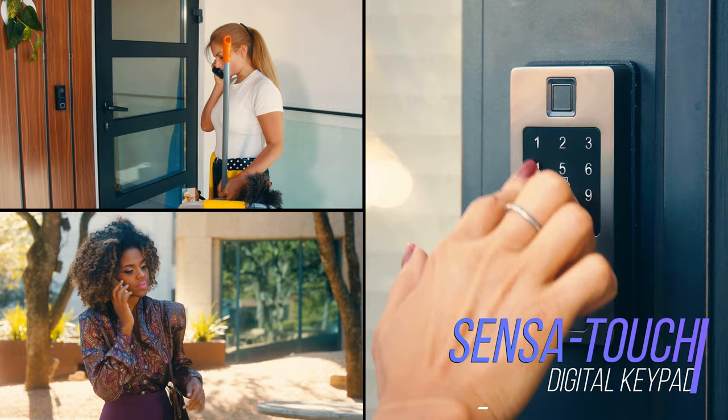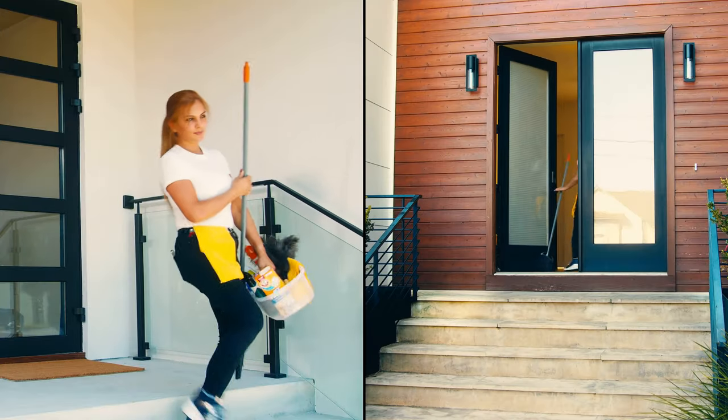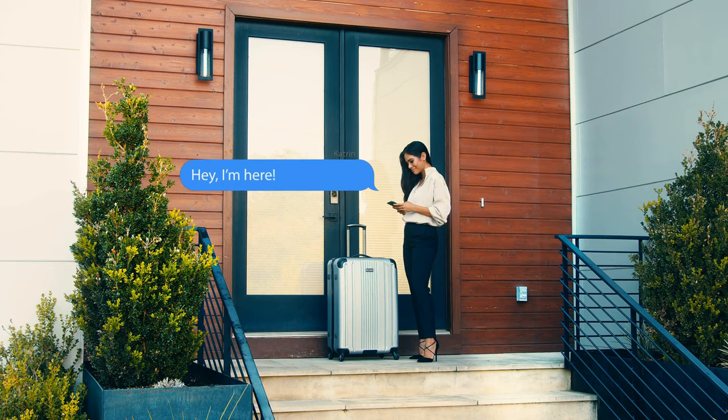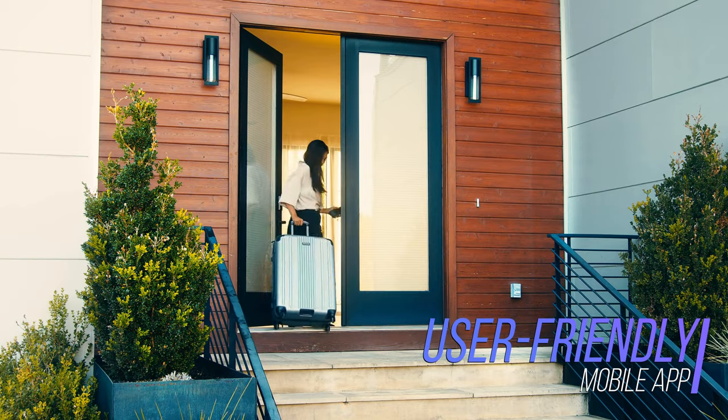Whether it's a one-time use code, a date-and-time-based expiring code for your guests, a recurring code that only works on certain days and during certain hours for your service providers, or permanent codes for your friends and family, the Rook has you covered.